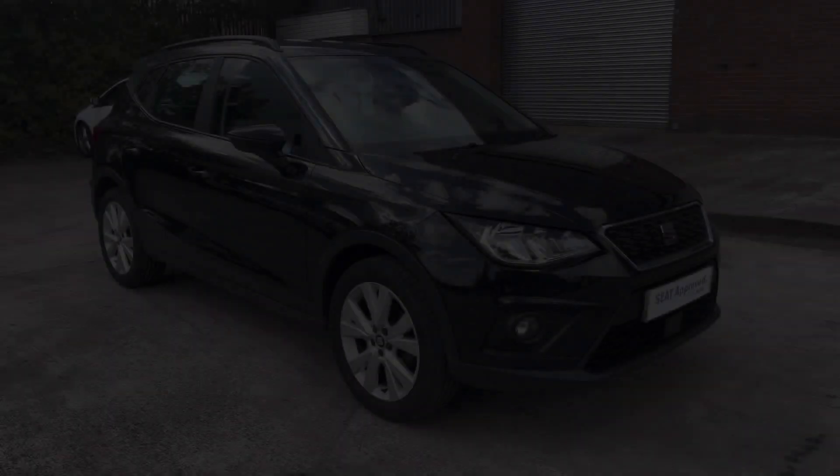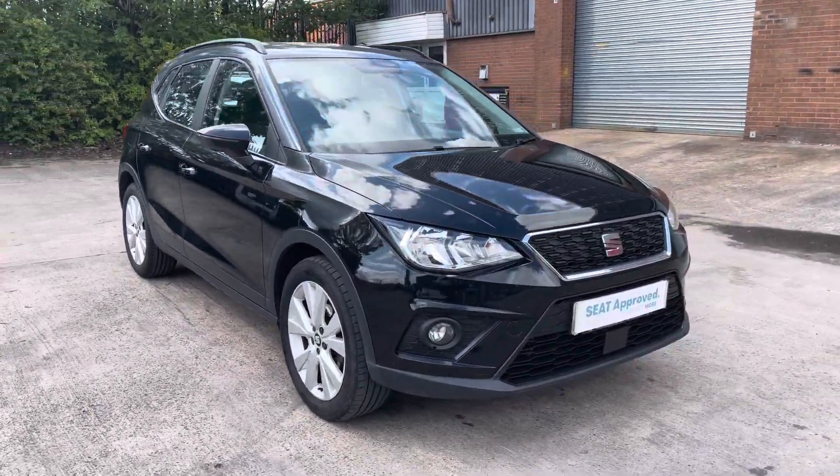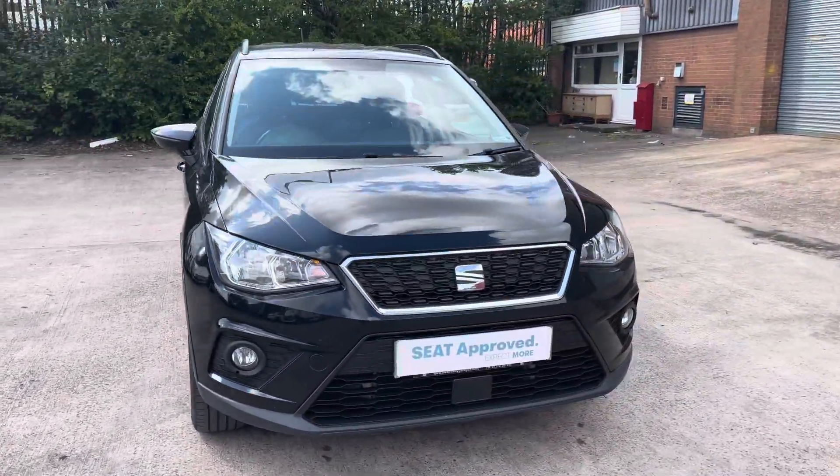Hi, my name is Jamie from Crew SEAT and today I'll be taking you around this SEAT Approved Used Vehicle. We are delighted to be able to offer you this gorgeous SEAT Arona SE Technology.